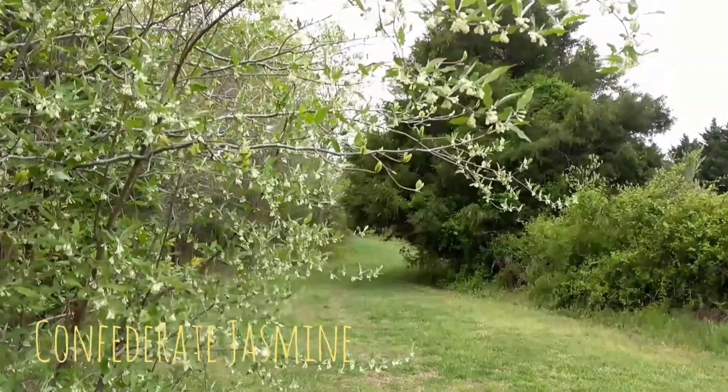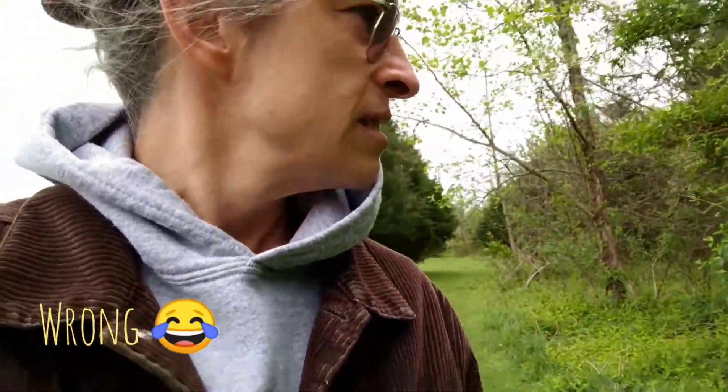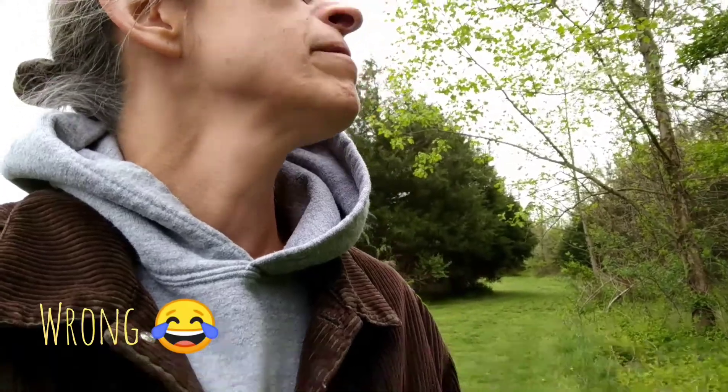I think it's honeysuckle, might be jasmine. It's really quite a nice spot here. Oh my god, there's so much of it. I think it is honeysuckle — it's probably Japanese honeysuckle. If somebody knows, put it in the description below, because there's lots of it. I mean, lots of it.